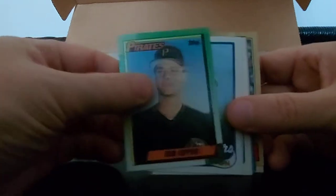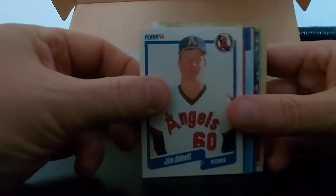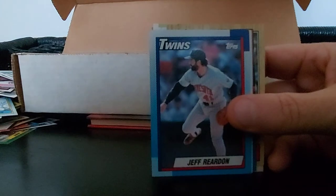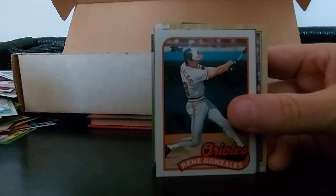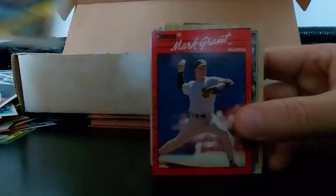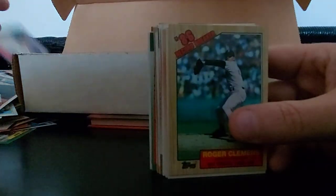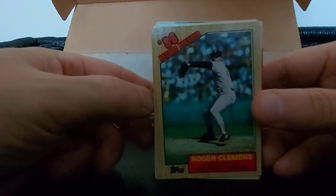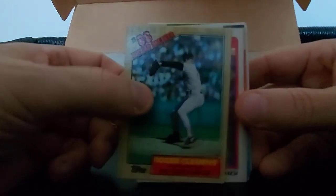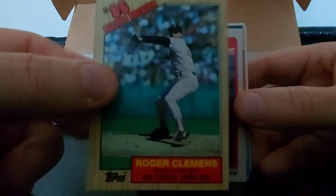Bob Kipper, Jeff Robinson. Jim Abbott - Michigan guy, 90 Fleer, love that man. Jeff Reardon - I think he's in the Hall of Fame. Mike Gonzalez, Juan Benitez, Mark Grant, Willie Hernandez. 87 Record Breaker, Roger Clemens - nice looking card, 87 Topps, good shape, good board. Keep that one down.